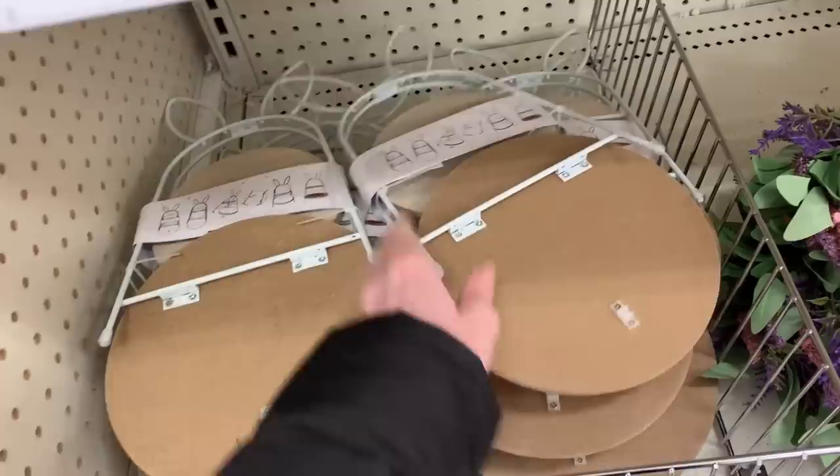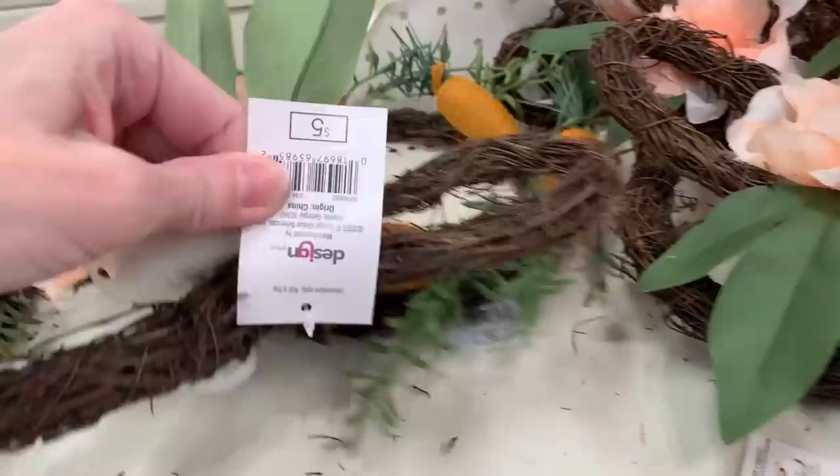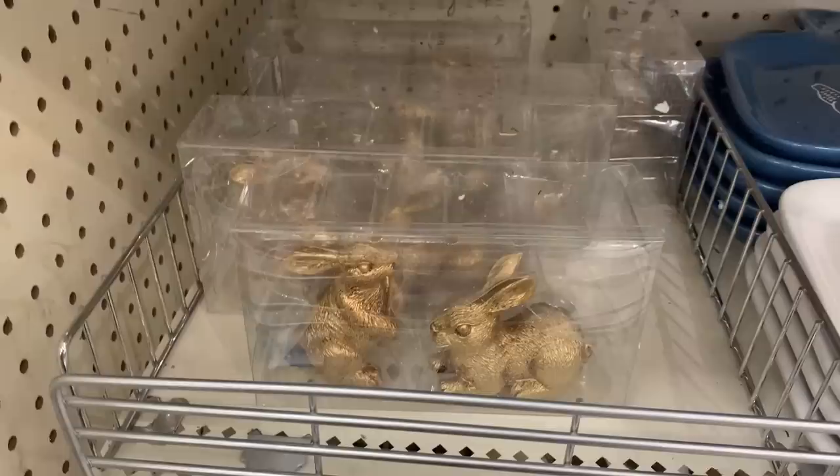Just found another wreath — it's also made out of vine like the others, but this one is shaped like a little bunny head with a couple of little faux florals on the front. It's priced the same as the other two wreaths at five dollars.